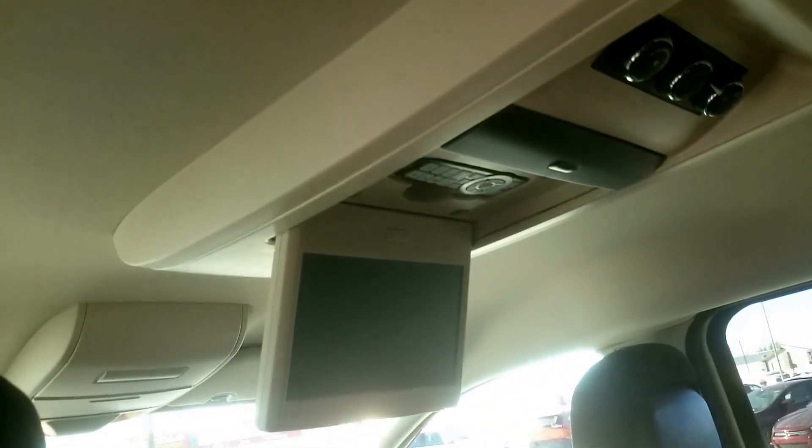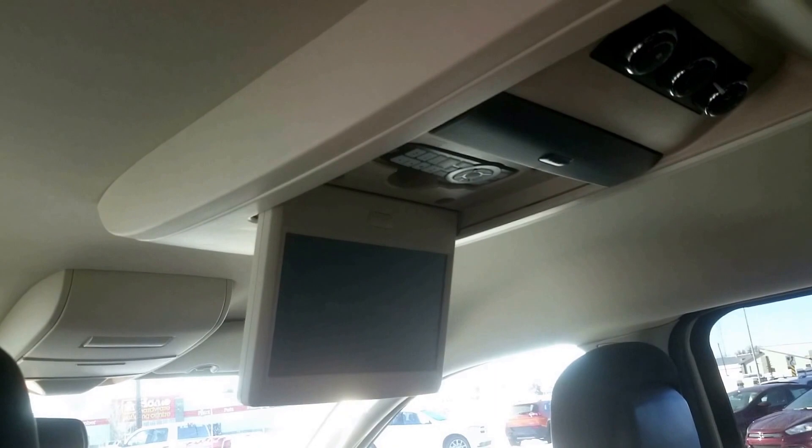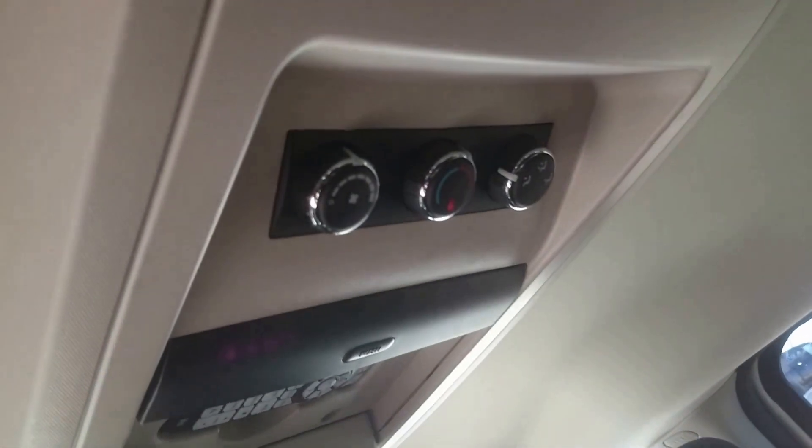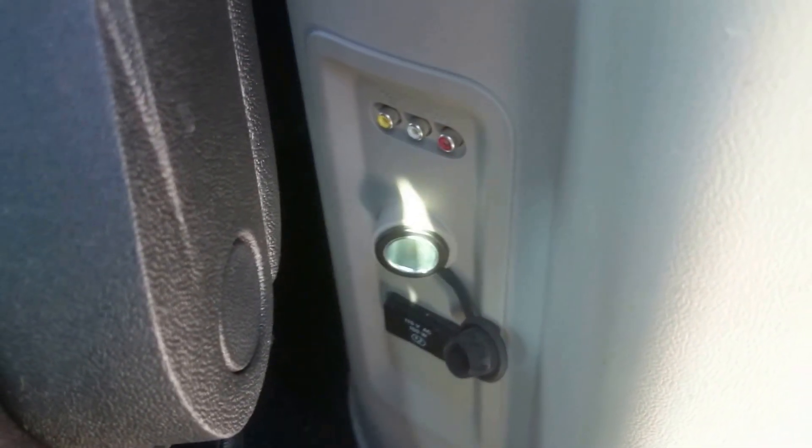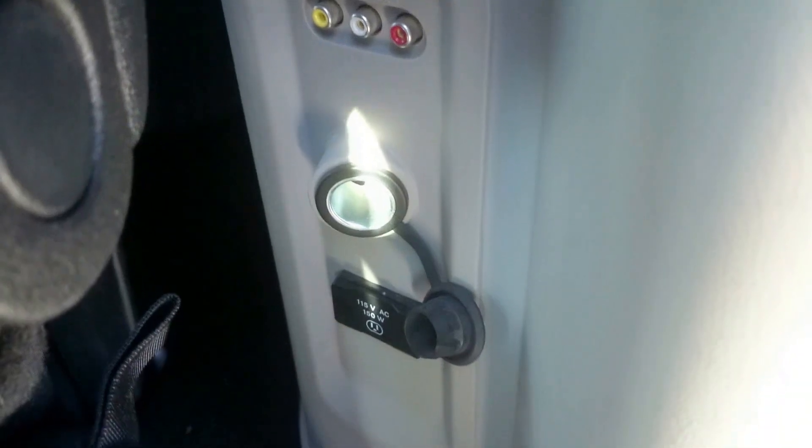This one does come equipped with the nice rear DVD system as well as the rear climate controls. We do have a plug-in back here for your RCA connection, as well as a 115-volt and a 12-volt adapter. So you can plug in a video game system or something of that nature for the kids. And that does come with a set of wireless headphones as well.